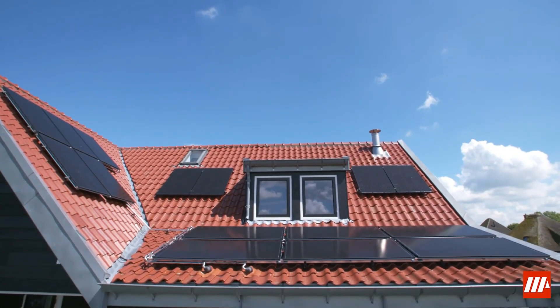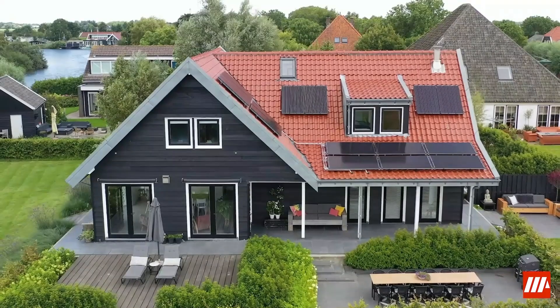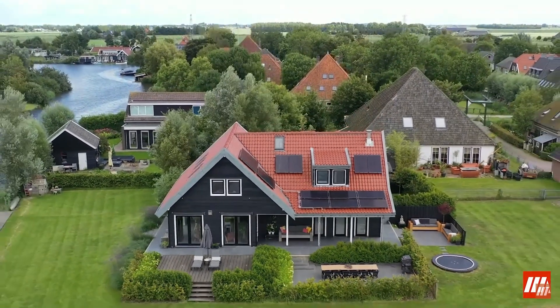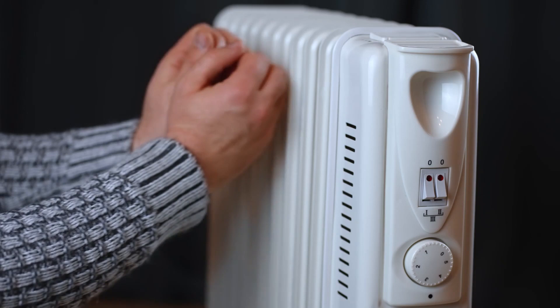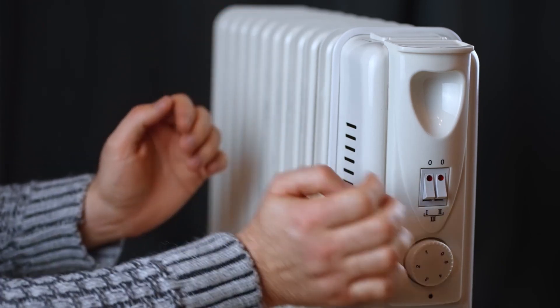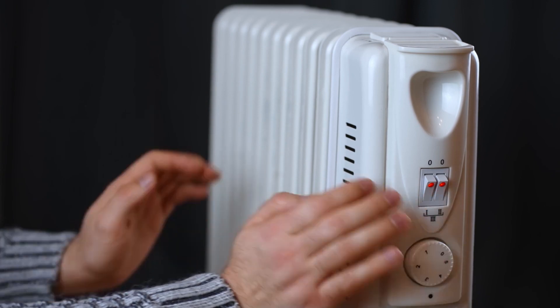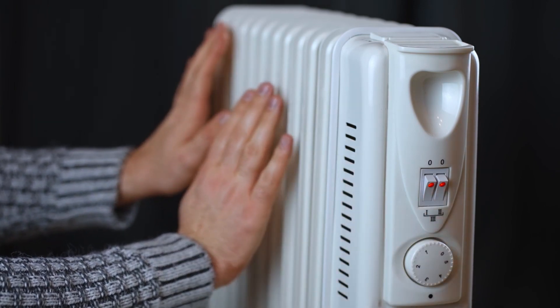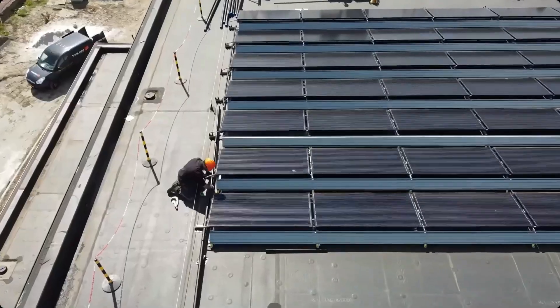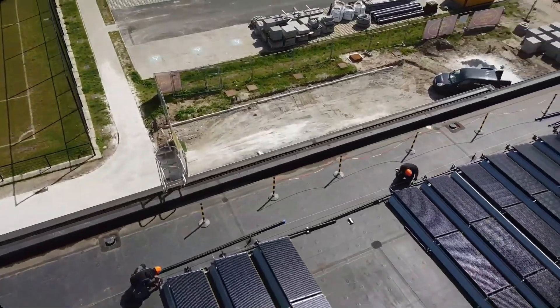In this video, we will look at an award-winning patented solar PV panel that not only provides electricity but also makes use of heat. As Europe transitions towards a low-carbon future, the demand for sustainable all-electric heating solutions continues to grow. One Dutch innovation is leading the way — it is the Triple Solar PVT heat pump system.